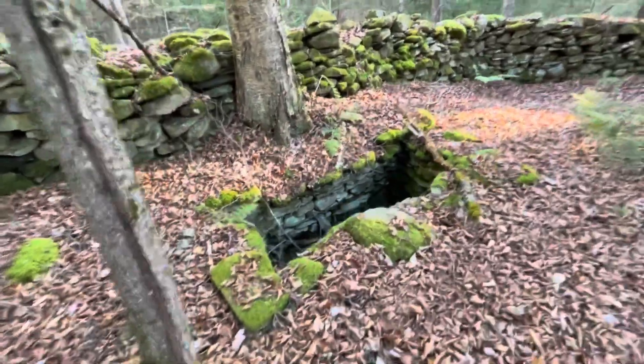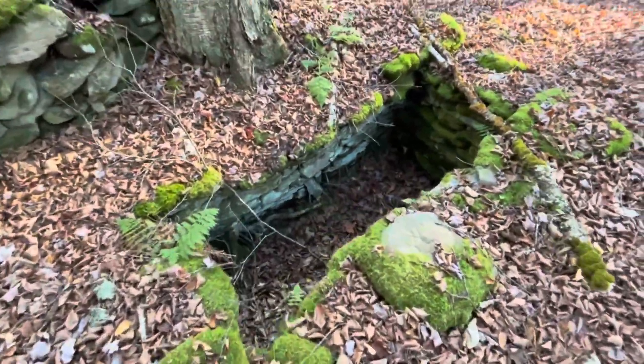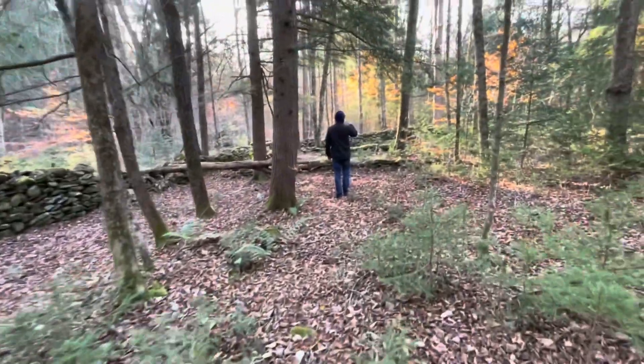We just found an old foundation off of the road. We think this might be like the root cellar or something like that, and the actual foundation is over here.